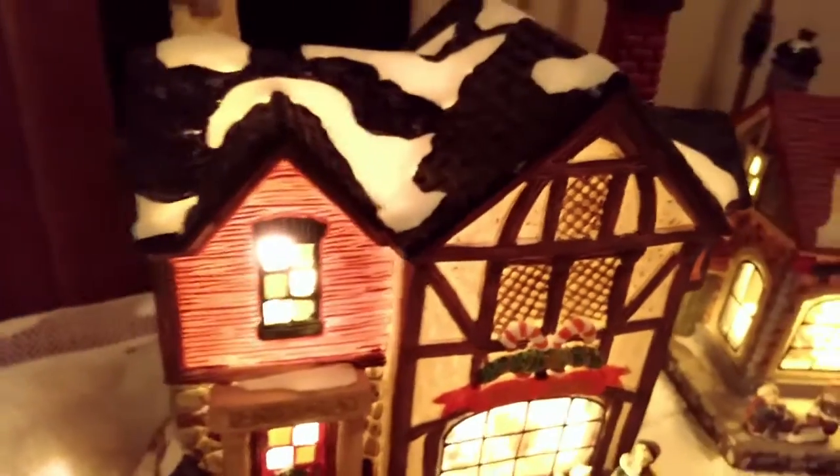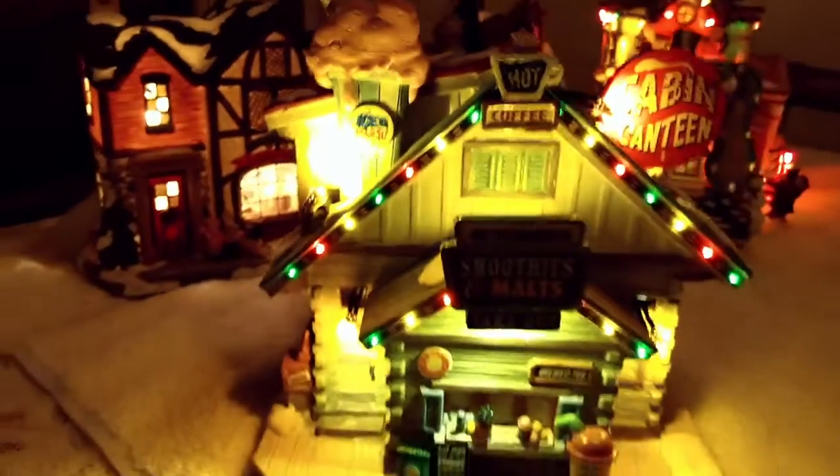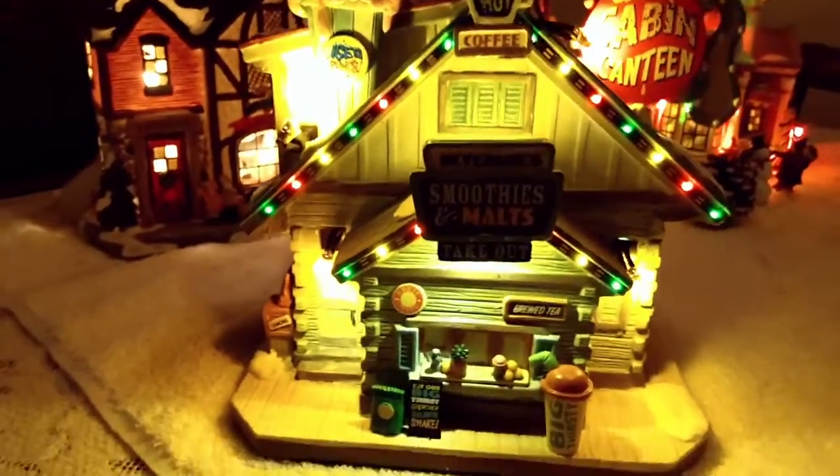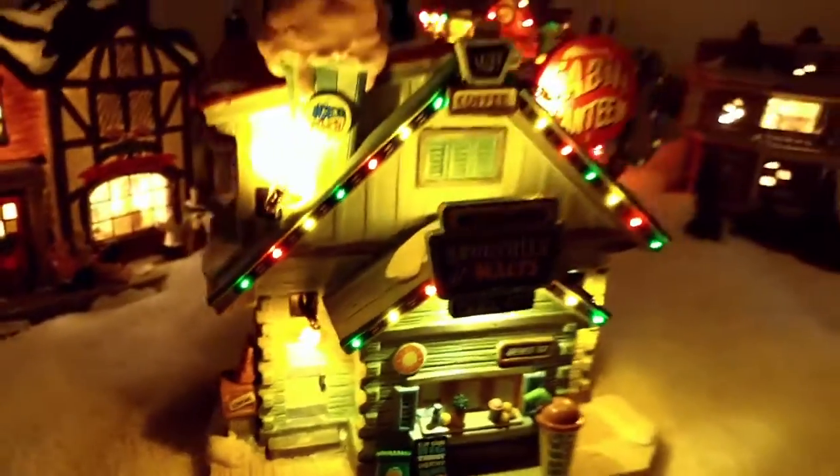Over here is one of the candy shops. Now if you're looking for a bite to eat, here's one of the popular hangouts — this is the Cabin Canteen, and they have lots of snacks available. Very popular place.